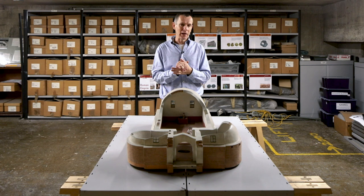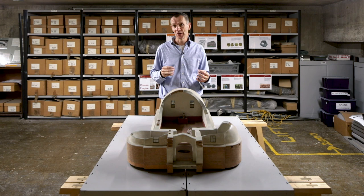All in all I think Billingsgate Roman House and Baths really is one of the most interesting hidden gems in London.